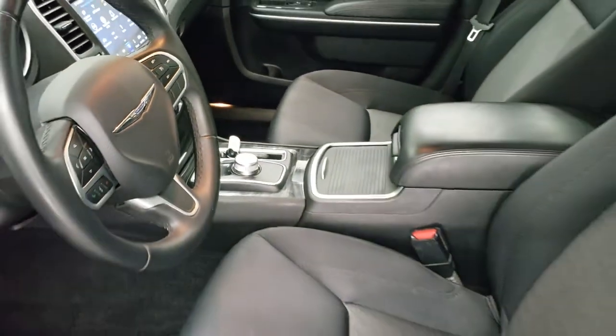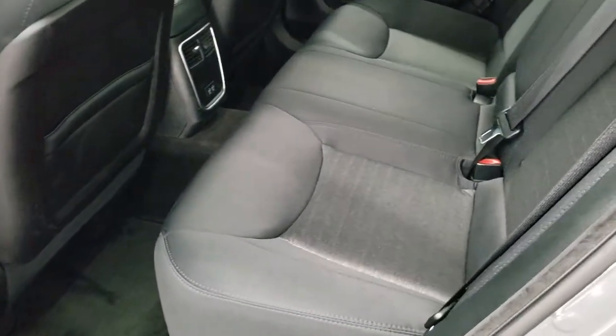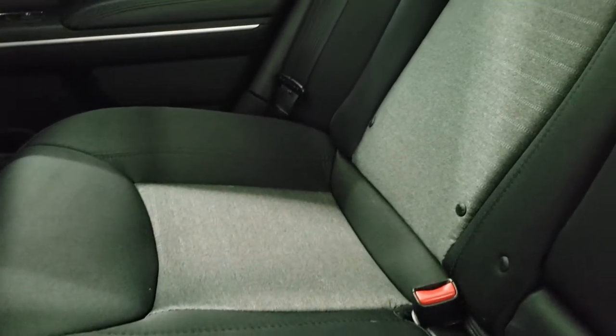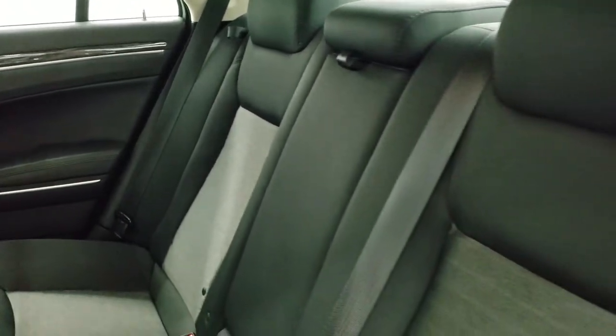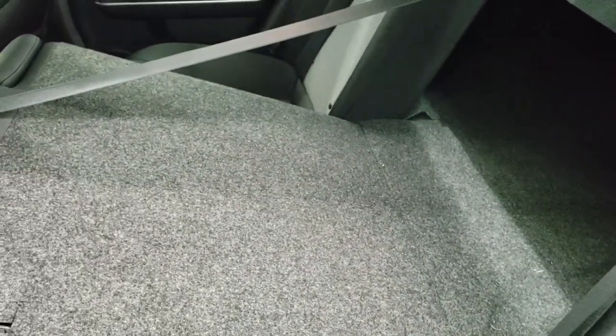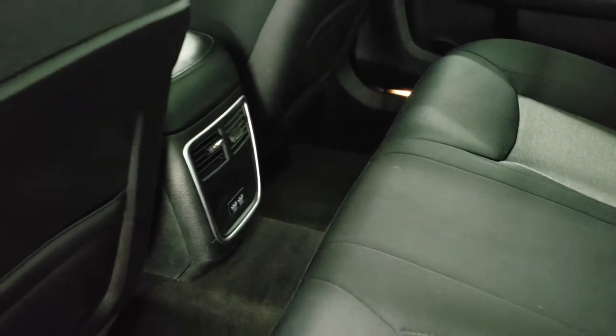We'll take a quick look at the back seats. The back seats are just as clean as the front seats — no rips or tears back here. It does have the latch child safety system for any child car seat needs you may have. Carpeting is nice and clean back here, and these seats do fold down for extra storage. You do get two USB plug-ins back here as well, and the child safety locks right there.